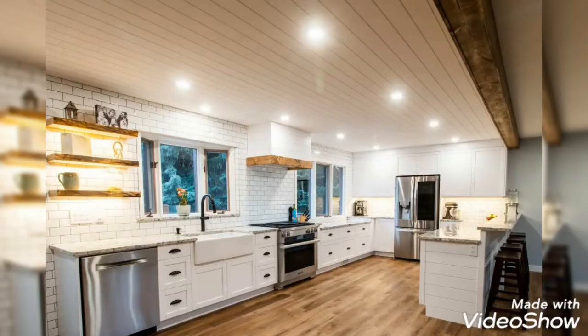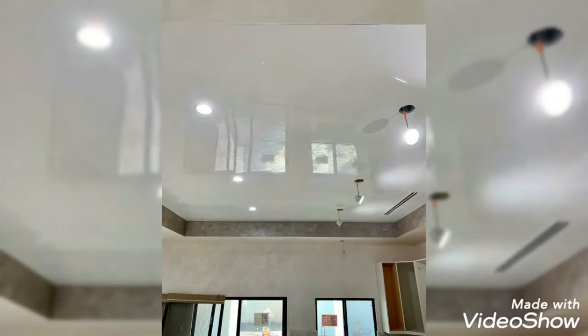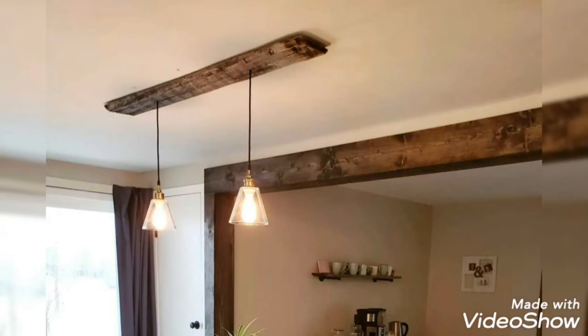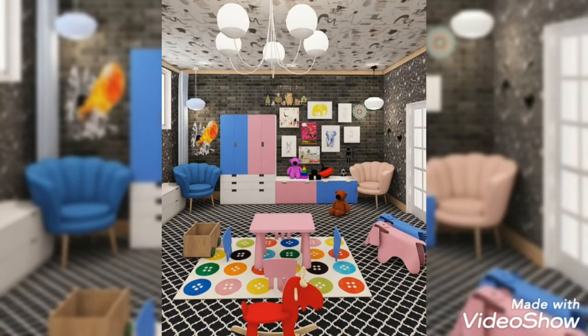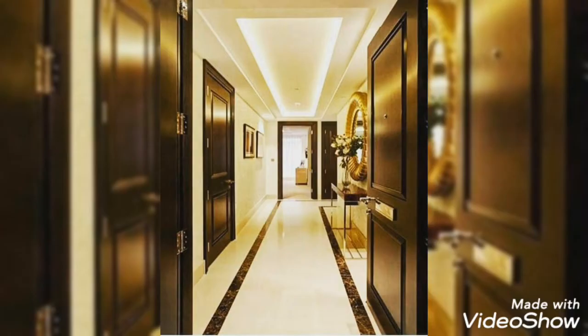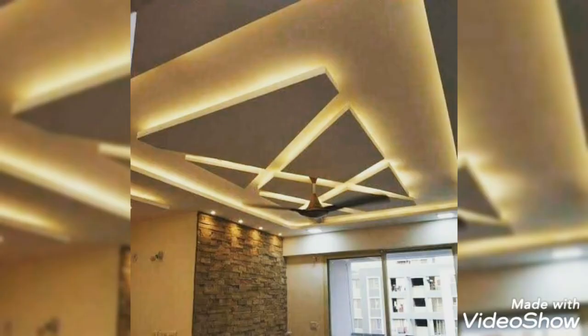Hello viewers, welcome back to my channel Brand New Decor. How are you? I am fine and I hope you are all fine and good. May Allah bless you, always be happy in your life, and always keep smiling. Much love and dua for you all viewers. First of all, thank you so much for connecting with me and liking all my previous videos. My videos are all related to crochet knitting patterns — there are different kinds of crochet knitting patterns I use in my videos.